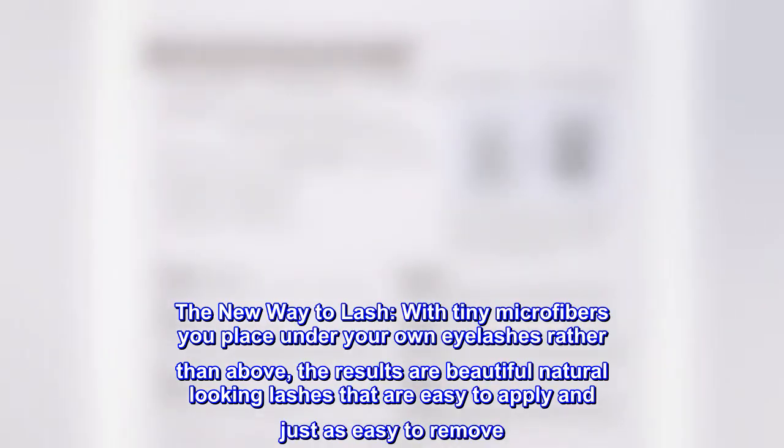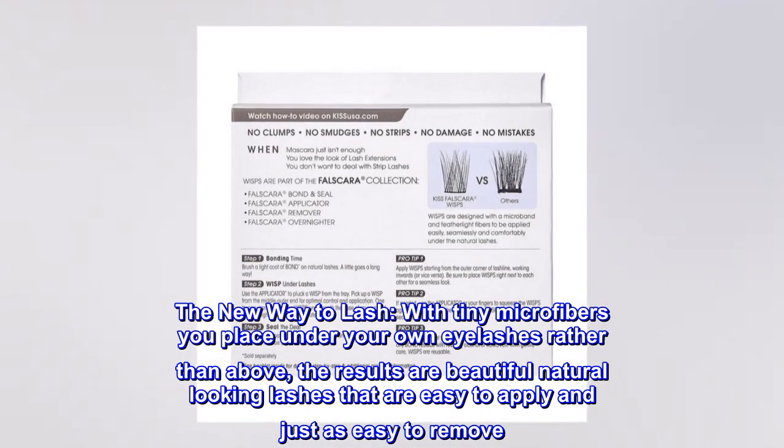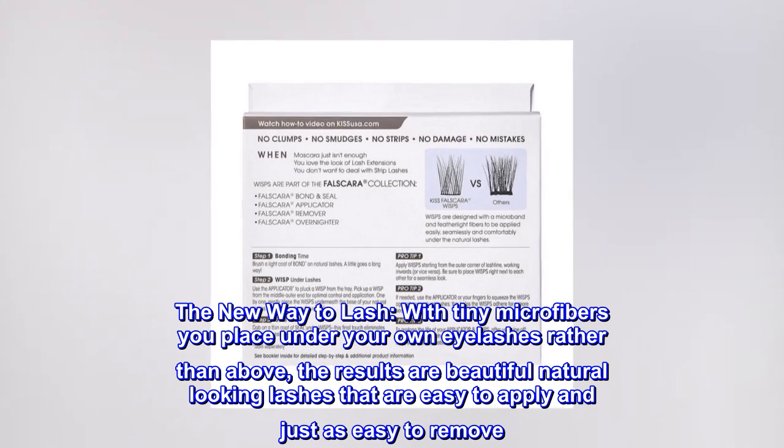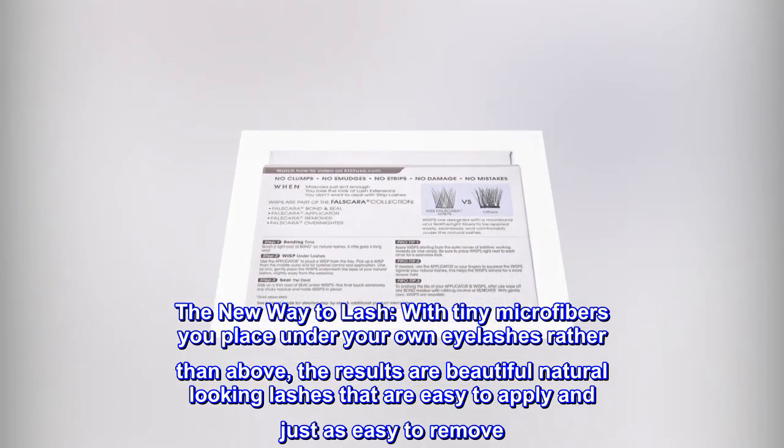The new way to lash. With tiny microfibers you place under your own eyelashes rather than above, the results are beautiful natural-looking lashes that are easy to apply and just as easy to remove.